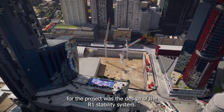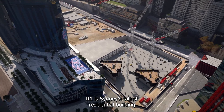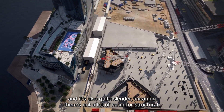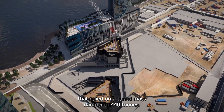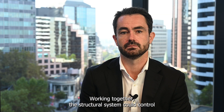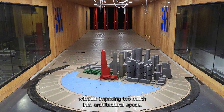Another cutting-edge moment for the project was the design of the R1 stability system. R1 is Sydney's tallest residential building and it's also quite slender, meaning there's not a lot of room for structure. Working closely with RWI wind engineers, we developed a solution that relied on a tuned mass damper of 440 tonnes. Working together, the structural system could control accelerations, deflections and provide the necessary stability in the wind without imposing too much into architectural space.